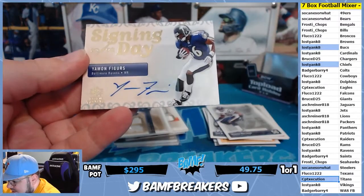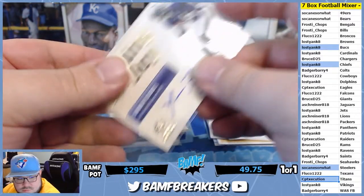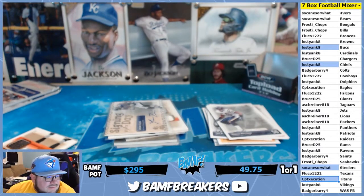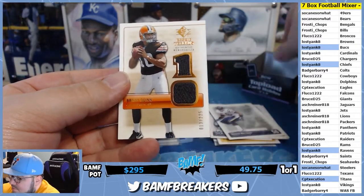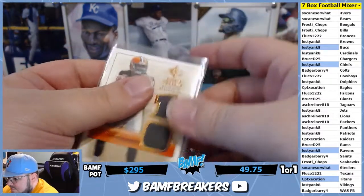We got Draft Day Signings — Yaman Figures. They used to have a database a long time ago, Path Fan, but I don't think anybody keeps it up anymore. You can always search 'card shops near you' or 'collectible shops, cards, collectible memorabilia' — look that up in Google Maps and see what pops up.